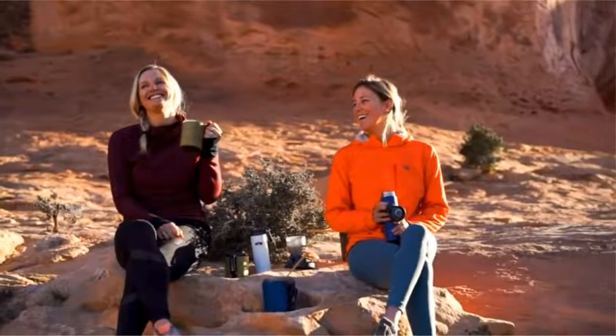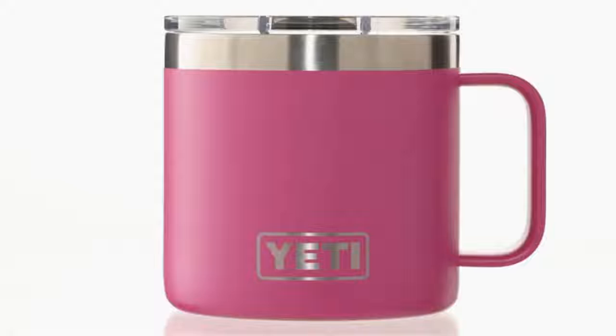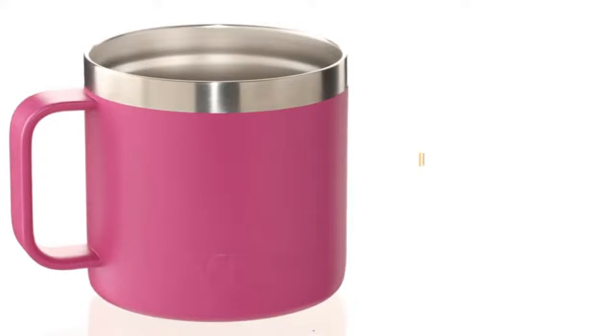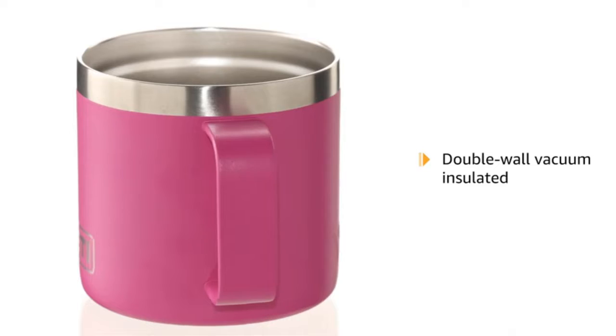Hello and welcome. Today we are sharing a review of the top three best travel mugs on the market. We researched various options and found the best travel mugs based on our personal testing, rating, and price. Make sure to check the description link after watching the video. Let's get started.